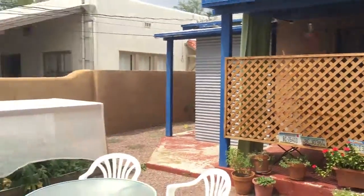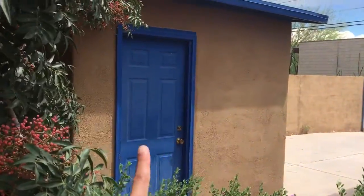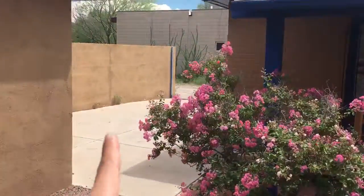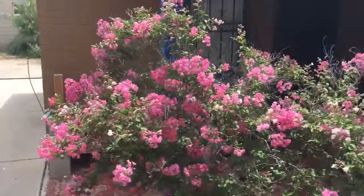This is the main house, and that's the laundry room. Over here is the parking, so at least one car can park. There are two separate entrances — this one goes to one room and this one goes to the other room.